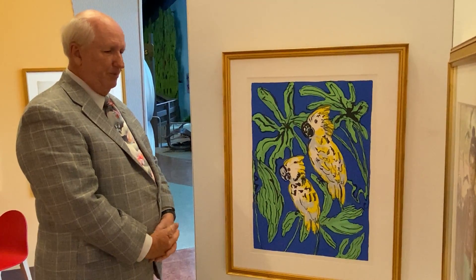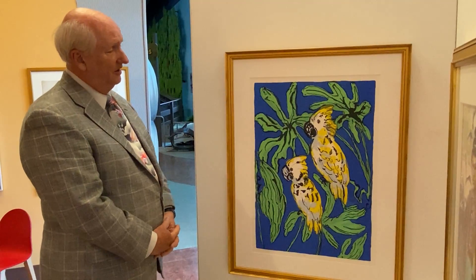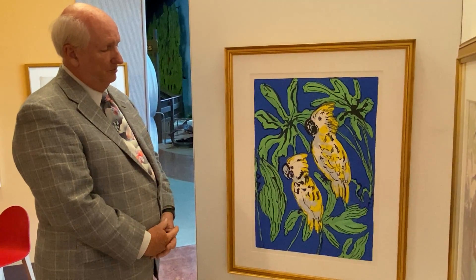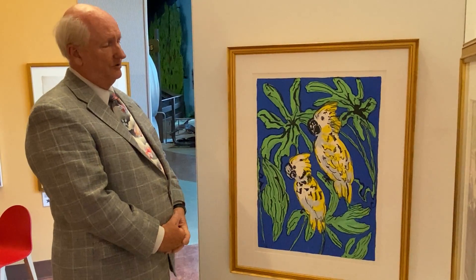And I wouldn't put it past him to have a show there eventually, just to say he did it. But he's had exhibitions probably in 10 different countries in the last 10 years.